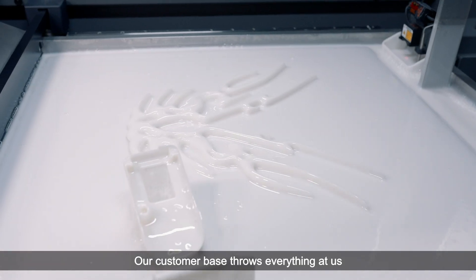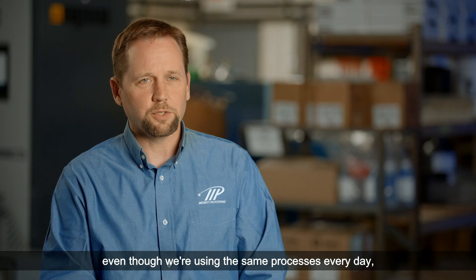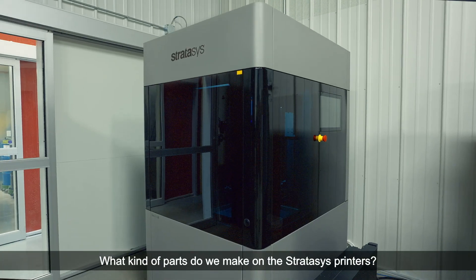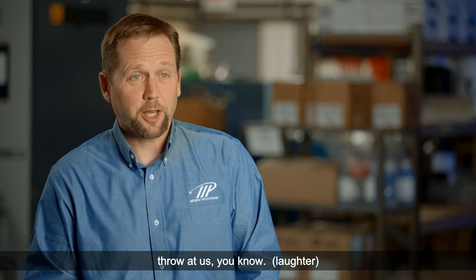Our customer base throws everything at us, and that's what's fun about this industry — even though we're using the same processes every day, the product is very different from day to day, and sometimes hour to hour. What kind of parts do we make on the Stratasys printers? Honestly, the answer is anything our customers throw at us.